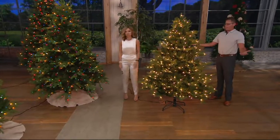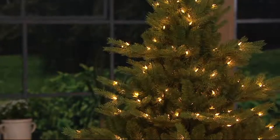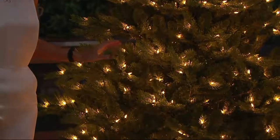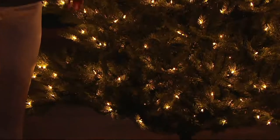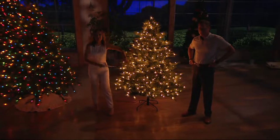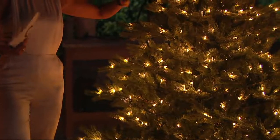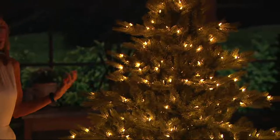Right out of the box, it's perfectly set up with Ready Shape Technology. You might have to turn the tips a little bit to your liking, but even right out of the box — you can't even see the pole. The way each bulb doesn't just light but glows fills every layer and every branch with that warmth. The ornaments are just the icing on the cake — it's so beautiful by itself.